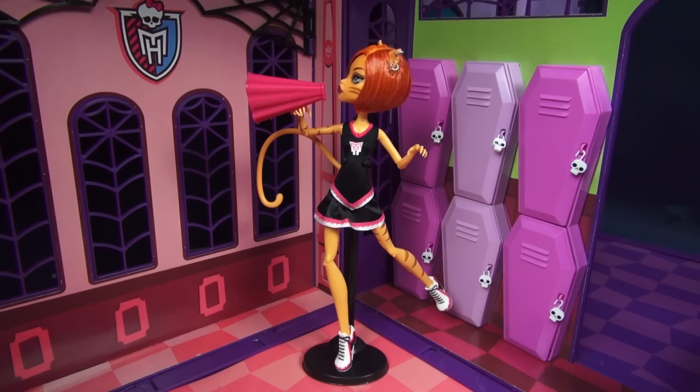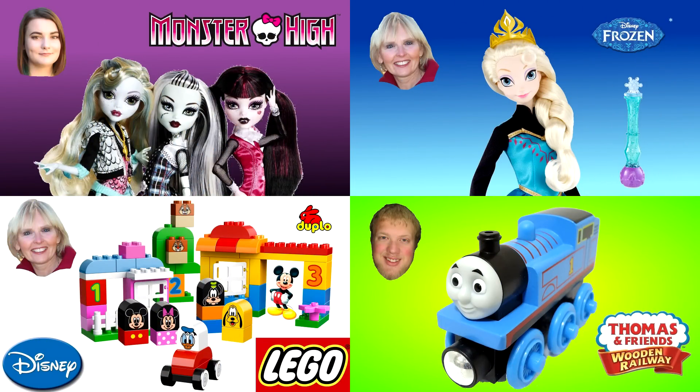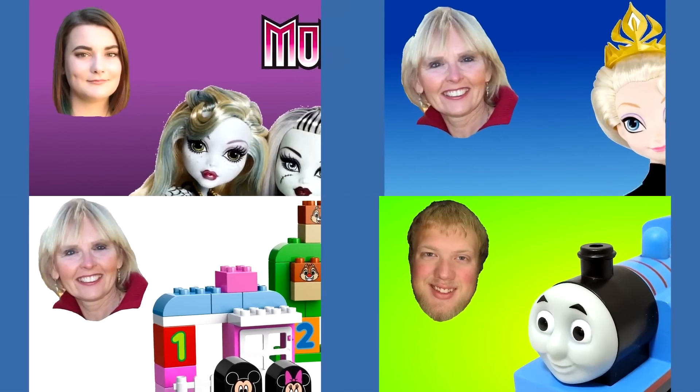Thank you so much for watching. I hope you enjoyed my video on Toralei Stripes from the Fearleading 3-pack. If you liked this video, make sure to let me know in the comments below by liking or even subscribing. Never forget to be yourself, be unique, and be a monster. You can watch another one of my Monster High videos or one of my other friends' videos — pictures are always in the corner like these four examples.